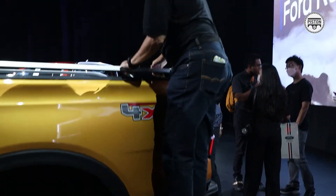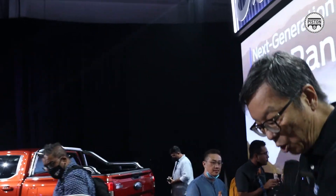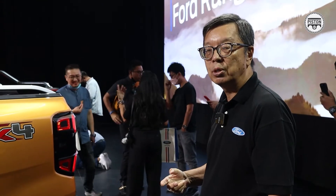With the side step, it's so easy — you can just reach in and get things out. It's a very clever idea, and they say they got the idea from watching actual owners of the Ranger use their truck and talking to about 5,000 owners to find out what people really use their truck for and what they need.